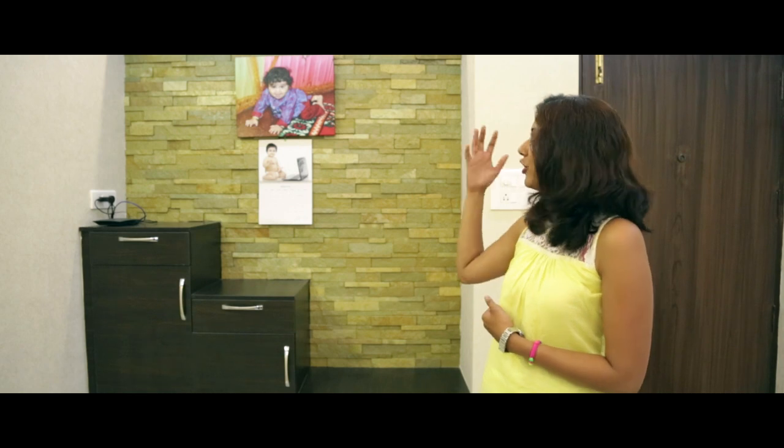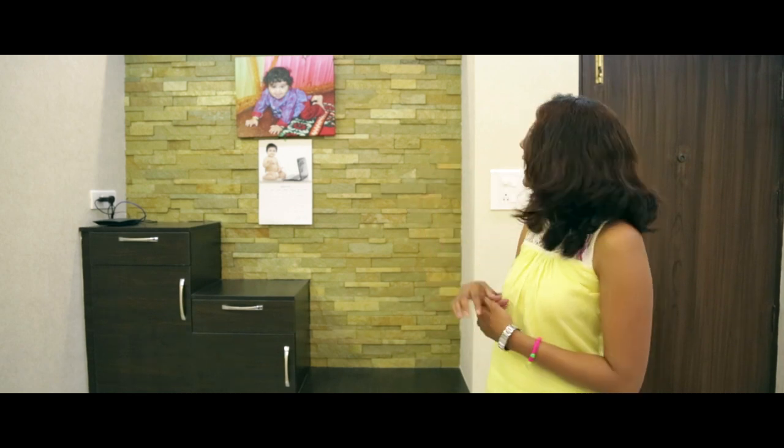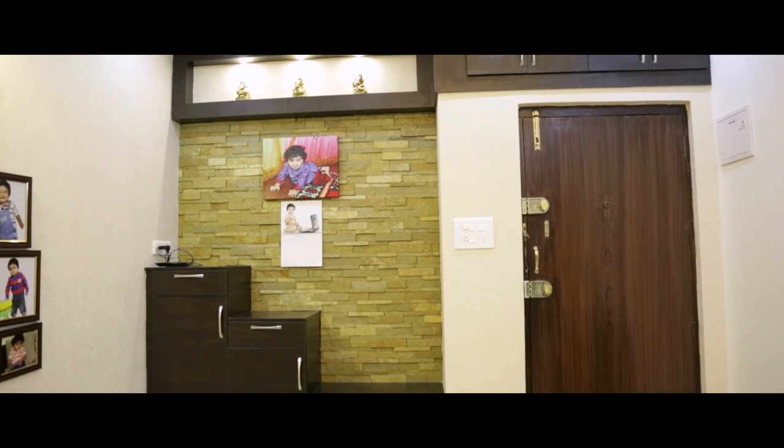Here at Vishal Mansoor's 3BHK flat at Mahaveer Laurel, behind that we have the wall that is store planted. On top we have some display unit with the spotlight, and above the door, as you see, we have the storage unit — that is a very well utilized space.